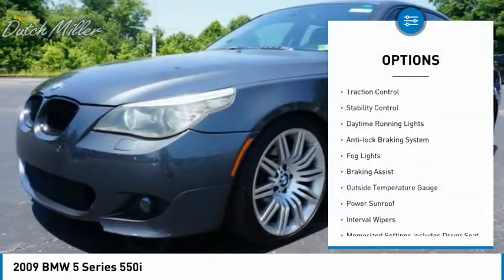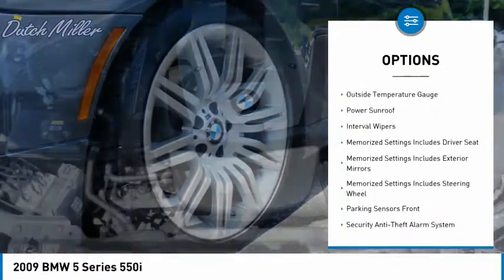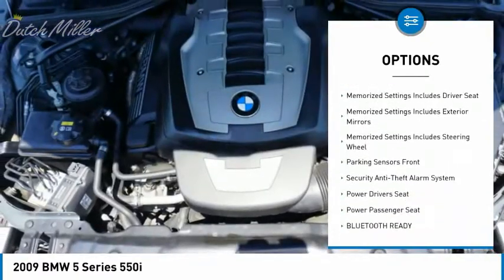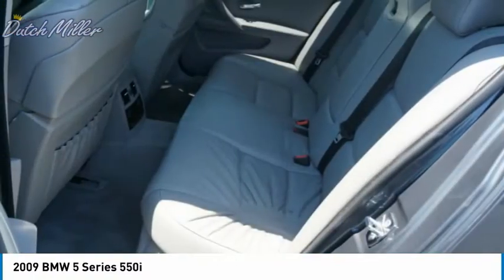Alloy wheels, traction control, stability control, daytime running lights, anti-lock braking system, fog lights, braking assist, outside temperature gauge, power sunroof, interval wipers.